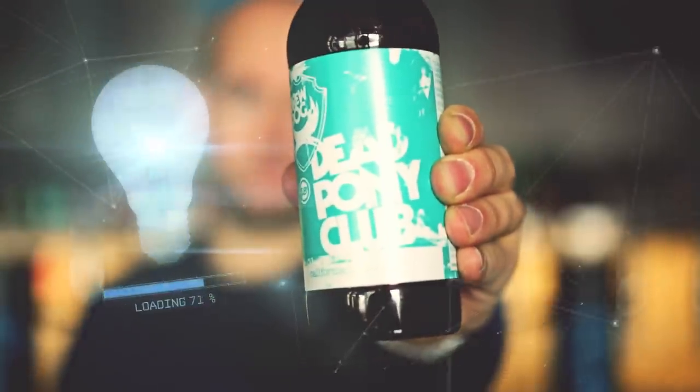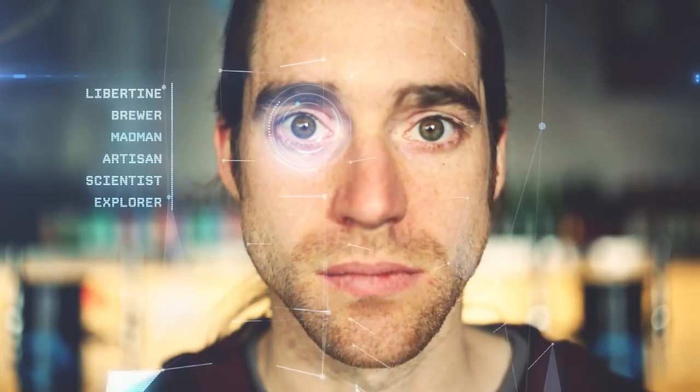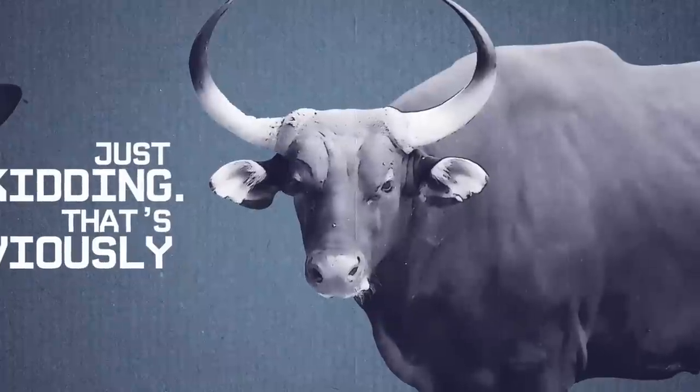Every Brewdog beer begins with an idea — a bold, irreverent, and uncompromising idea. But just how does that jolt of punk inspiration make it from our twisted heads into a bottle, glass, or taxidermic stove near you? Magic! Just kidding, that's obviously bullshit. Watch and learn.